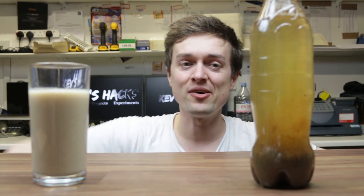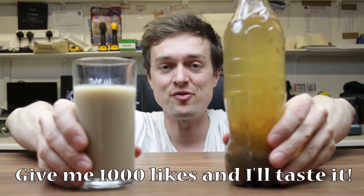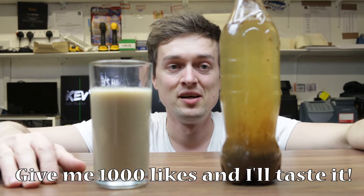I thought it was going to smell pretty bad, but I'm not going to taste it — and it doesn't smell bad at all. So yeah guys, give me a comment down below. Let me know why we've got these two different results — same coke, same milk, just two different containers.